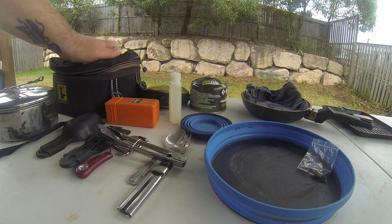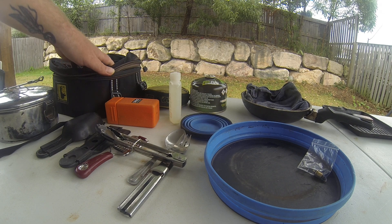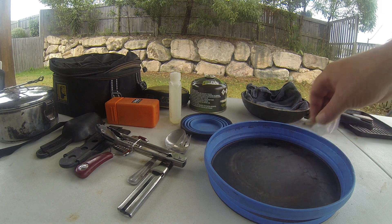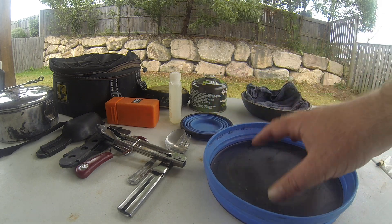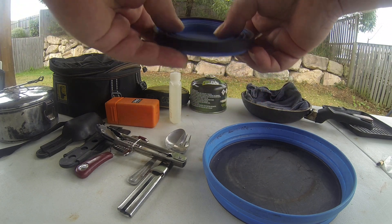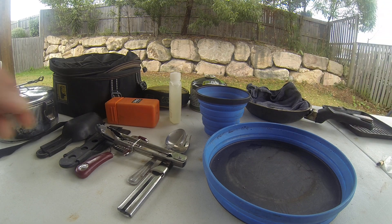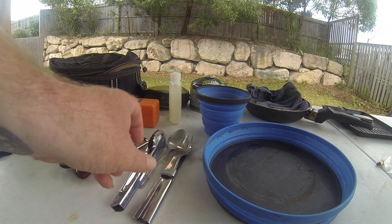Everything goes into this bag just over here. First off, I'm going to start off with the plates and cups that I use. I just use fold-down plates which can be used as a bowl as well. The cups all just fold out flat so they're nice and compact.